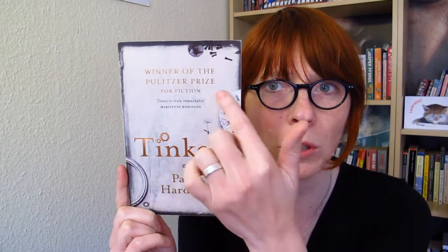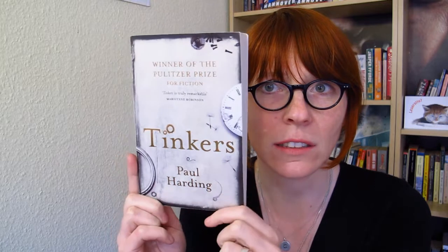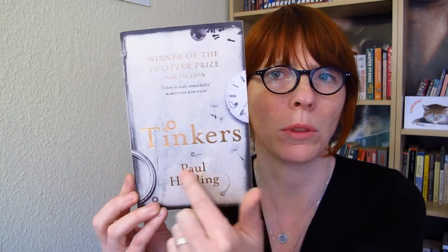The next book I chose doesn't have a lot of colors. It's Tinkers by Paul Harding. I really like the gold writing and it's embossed — I still don't know what that actually is — but you can feel it when you run your hands over it. And I like that it has little colors on the cover and the watch here. I like these little touches that the cover has. On the back they continue — you can see the watch or whatever that is goes around. And I love the color, it's like a grayish color. I really like that with the gold.